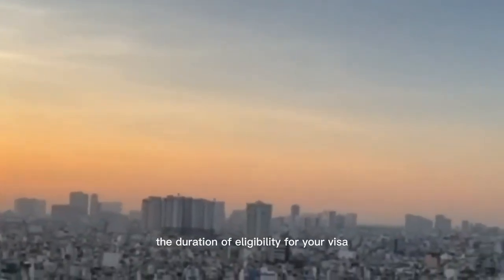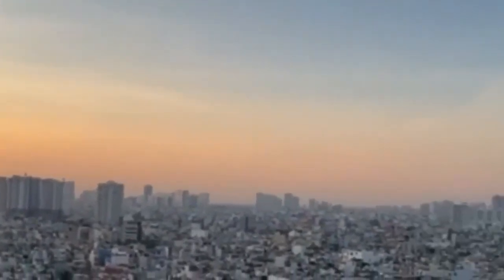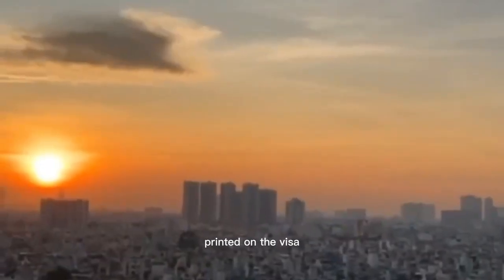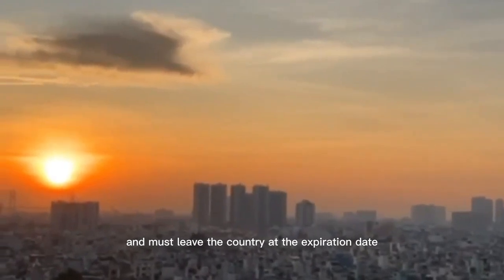The duration of eligibility for your visa is indicated on the visa. You can only enter Vietnam from the date of entry printed on the visa and must leave the country by the expiration date.